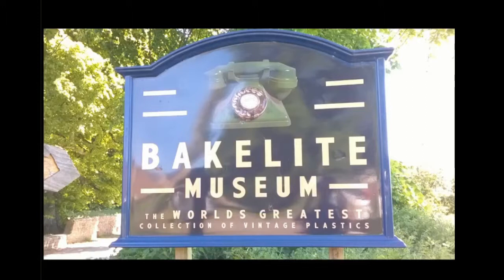This is the Bakelite Museum, the world's greatest collection of vintage plastics, although its premises is an old, broken down mill.